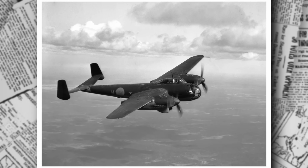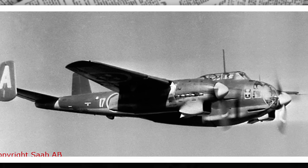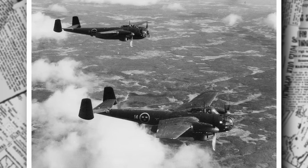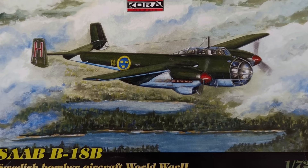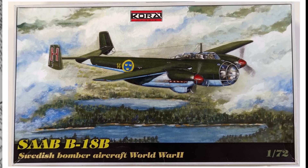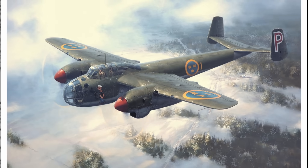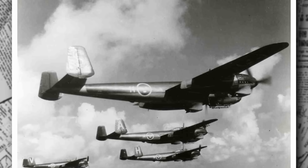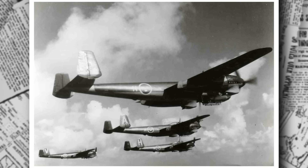Entering service in June 1944, the B-18A serves as a bomber during the final year of World War II. Sweden, maintaining strict neutrality, uses these aircraft to patrol its borders and deter potential incursions — ready whether for bombing enemy positions or gathering intelligence. However, its time as a bomber is brief, as the war's end shifts priorities toward reconnaissance. The high attrition rate from landing accidents remains a persistent challenge, as the landing gear struggles on Sweden's often snow-covered or uneven airstrips. This leads to numerous incidents, prompting the Air Force to prioritize crew safety and install ejection seats in the late 1940s.